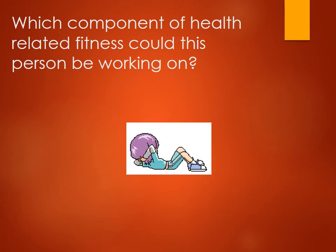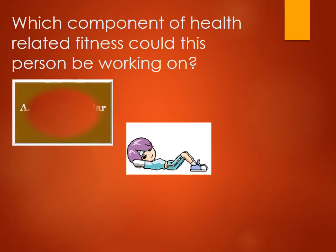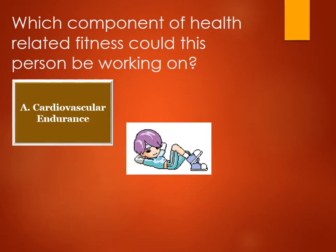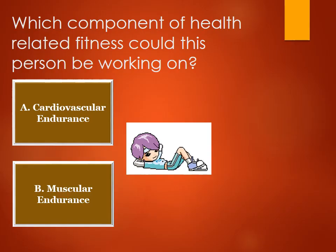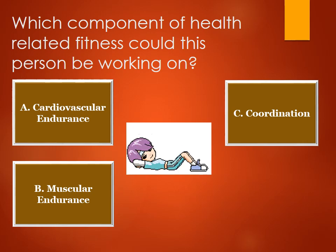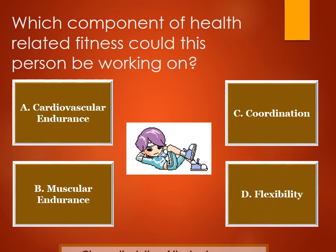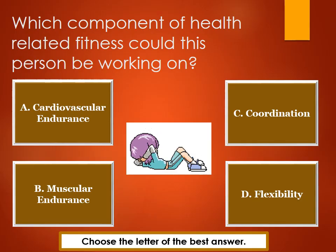Which component of health-related fitness could this person be working on? A. Cardiovascular endurance. B. Muscular endurance. C. Coordination. D. Flexibility. Choose the letter of the best answer.